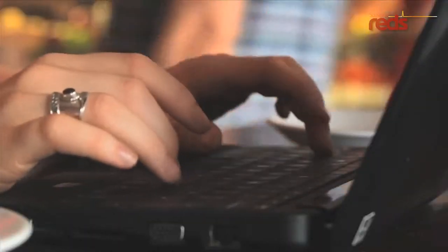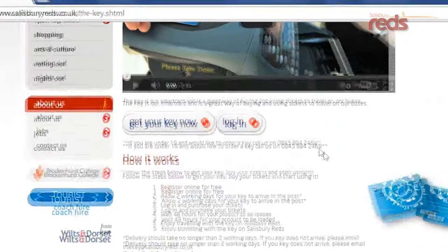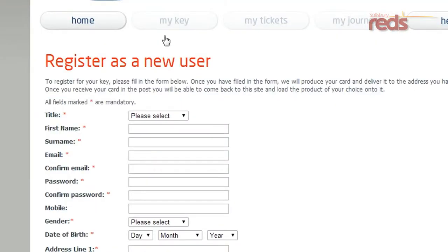So how does it work? To order your Key, simply follow the instructions to register. You can buy online at times to suit and add any of the tickets available onto the Key. You can check your account online too. Bear in mind that tickets can take up to 48 hours to get loaded onto your Key.